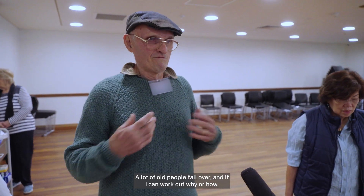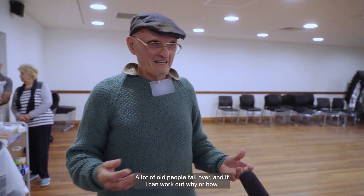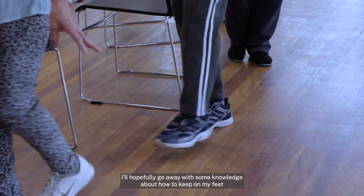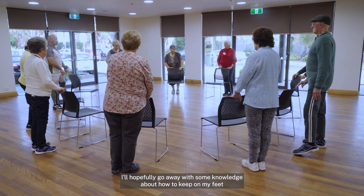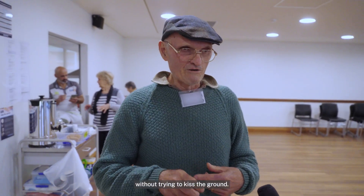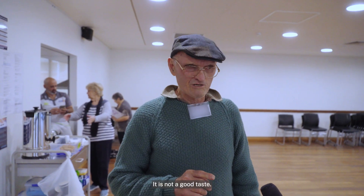A lot of older people fall over, and if I can work out why or how, I'll hopefully go away with some knowledge about how to keep on my feet without trying to kiss the ground. It is not a good taste.